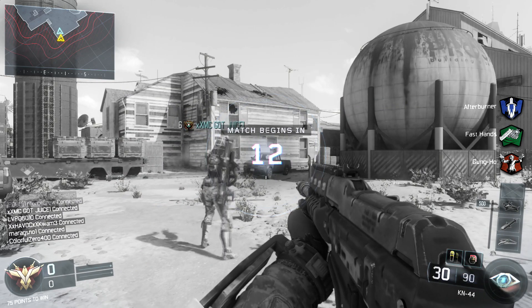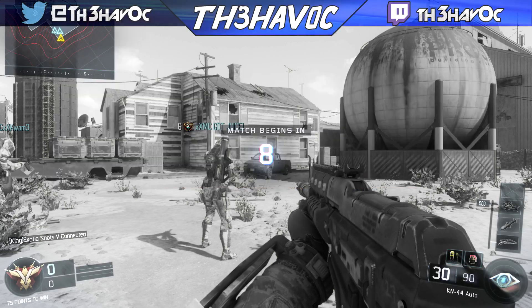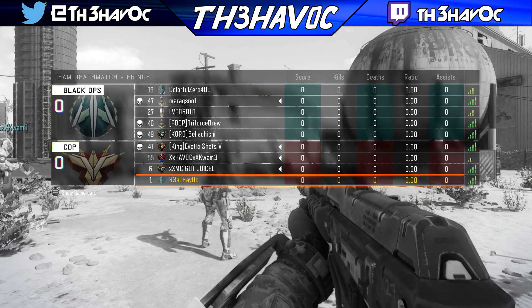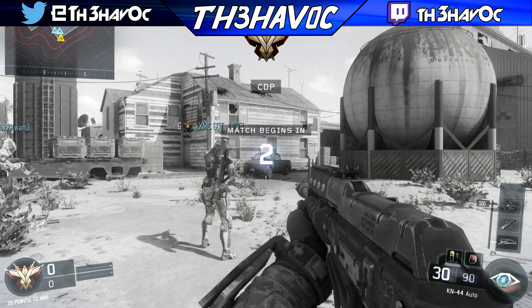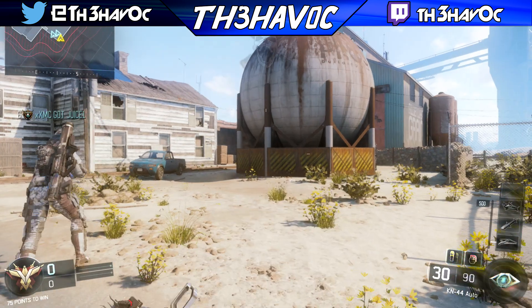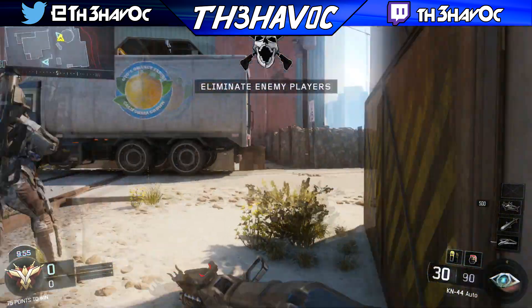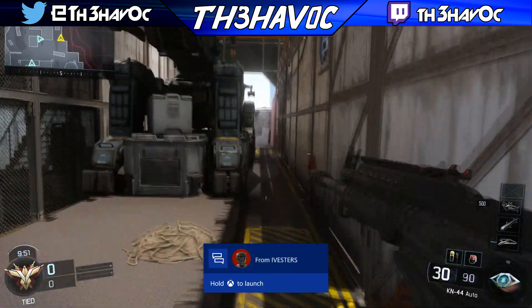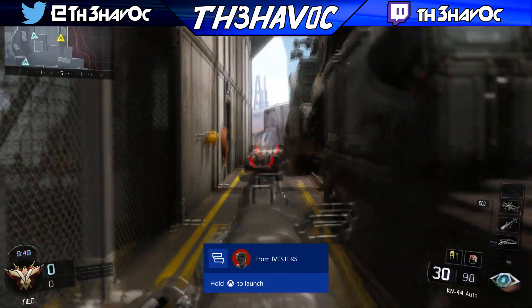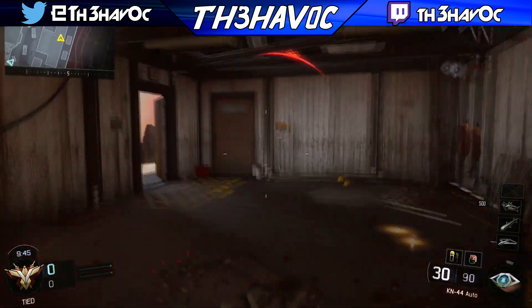Alright, what's going on guys, it is your boy Havoc. Today I'm here with my first ever gameplay on Black Ops 3. We're playing on the map Fringe and I'm gonna use the KN-44 because it's an assault rifle, and I'm more of an assault rifle player. I'm probably gonna get my butt smacked here in this game, just gonna be quite honest.